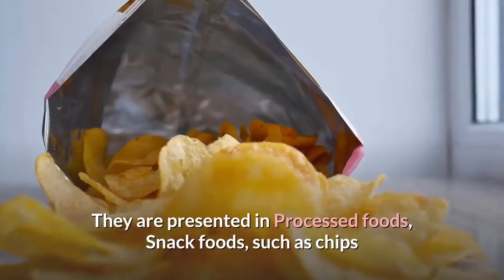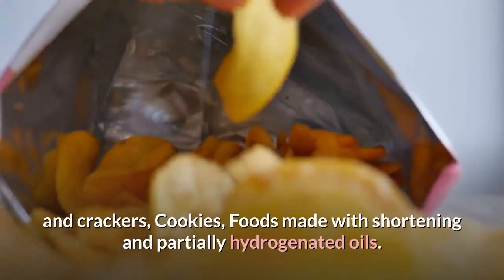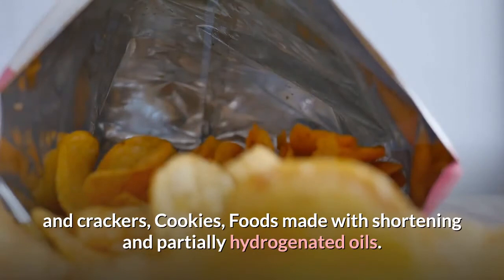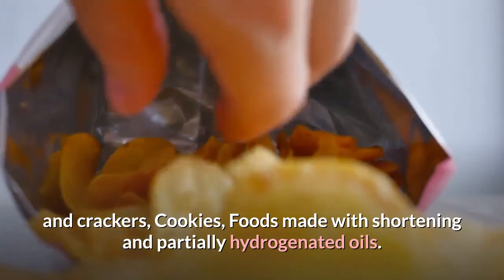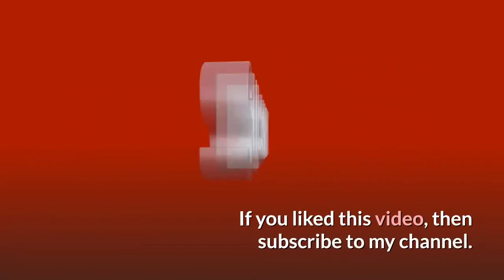Trans fats are found in processed foods and snack foods, such as chips and crackers, as well as foods made with shortening and partially hydrogenated oils. If you liked this video, then subscribe to my channel.